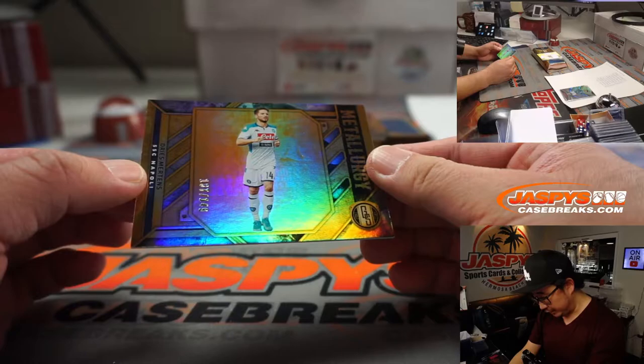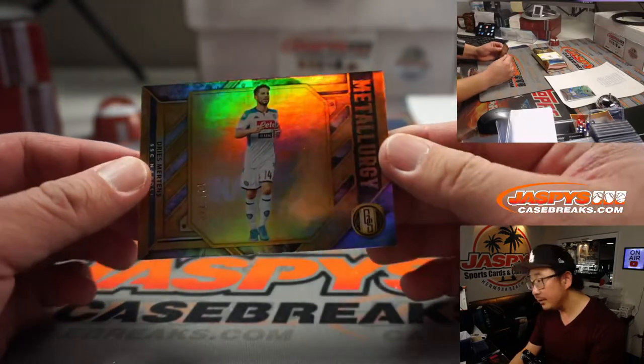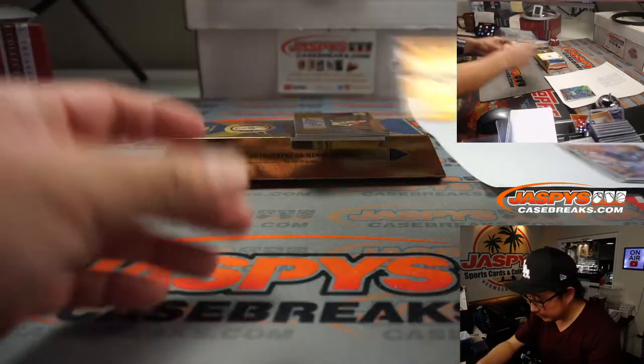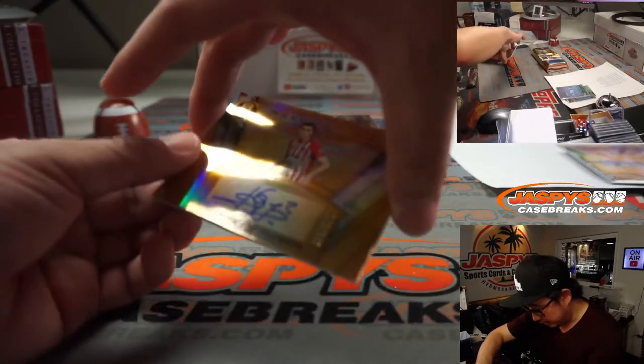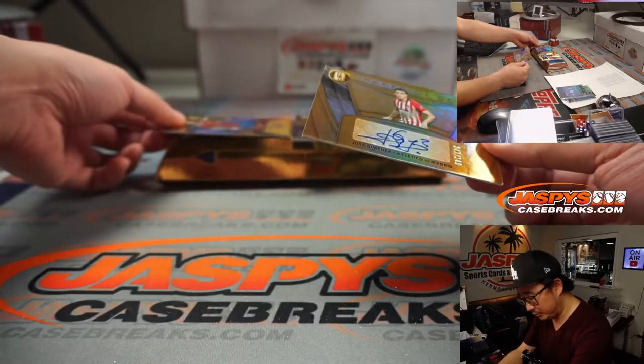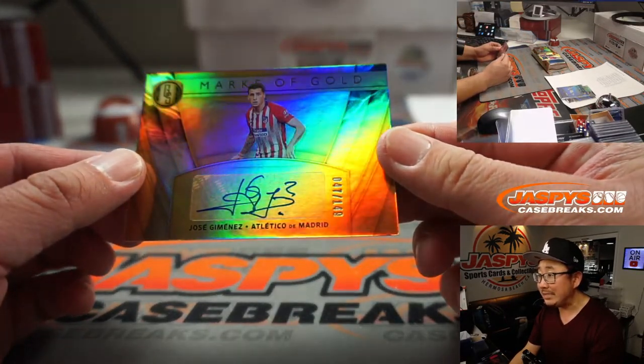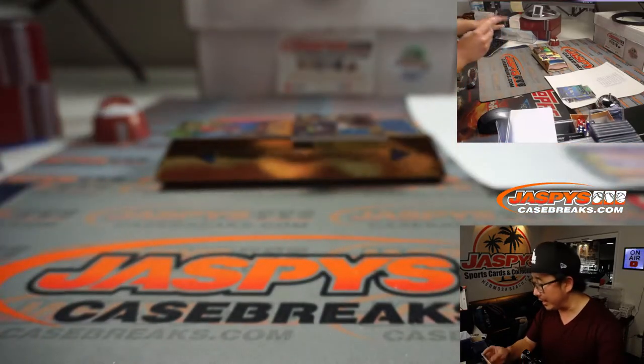We've got Metallurgy. Dries Mertens, 137 out of 149, going to Robert. Marks of Gold autograph — we've got Jose Jimenez. Let's hide that other auto over there. For Atletico Madrid, 47 out of 149, that'll be for Robert.